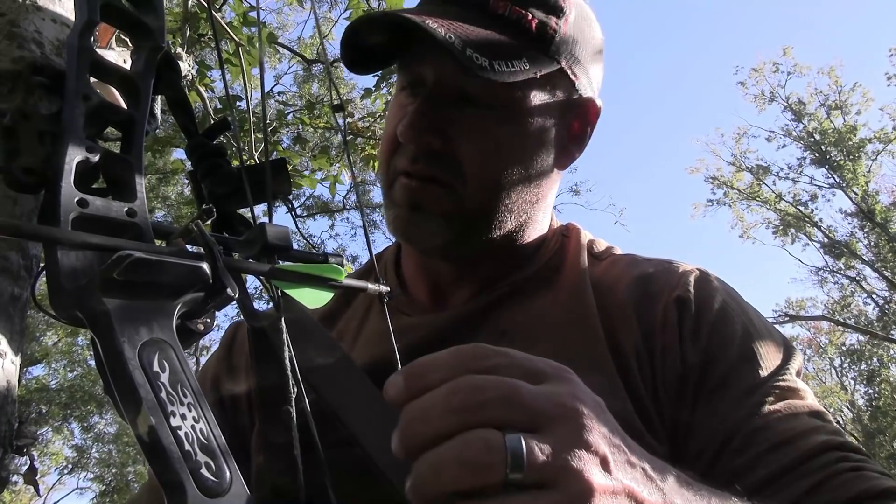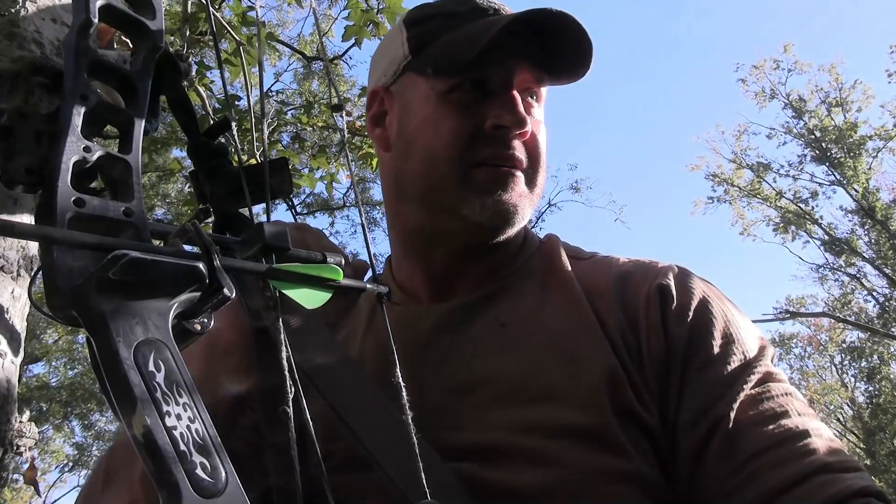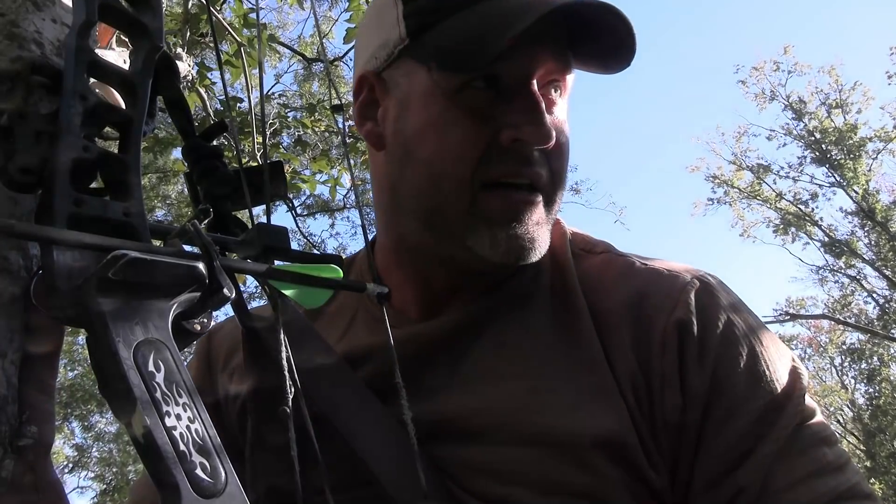All right, we are finally set up for the afternoon in what is, without a doubt, the absolute worst tree I've ever been in in my life. I wouldn't be able to get in it at all if I wasn't on a tree saddle. I can literally reach my hand around the tree and touch my hands together — it's no bigger than that. Tiny, tiny tree, but because of the wind, I had no options.